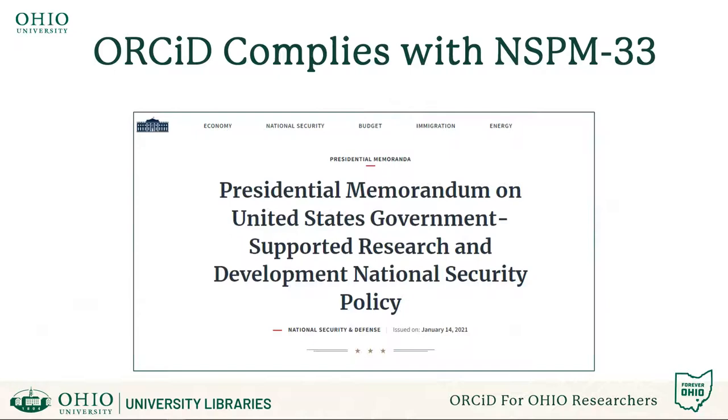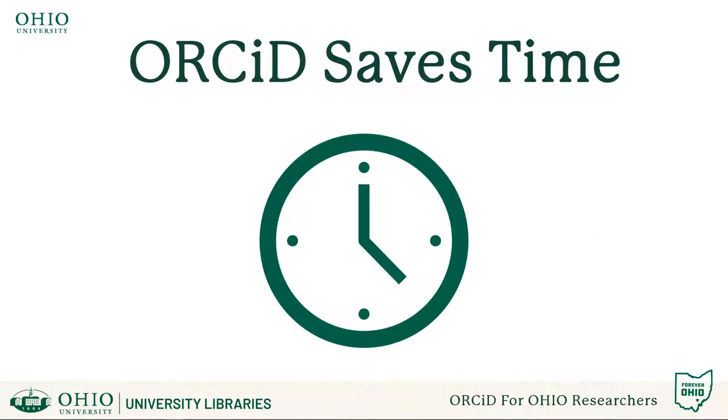Further, your ORCID profile makes it easier to populate biographical and disclosure forms to comply with federal funding requirements. By keeping your ORCID up to date, you will reduce the time you spend repeatedly filling out the same data on future manuscript submissions and grant applications.